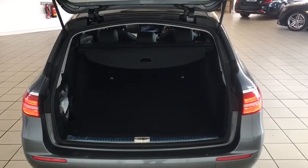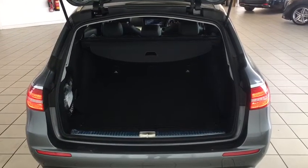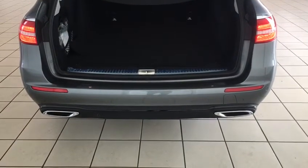From the rear of the car there we can see that it has a power operated tailgate, ample amounts of boot space, and twin exhaust on the rear.